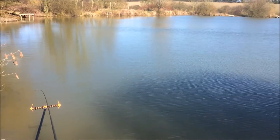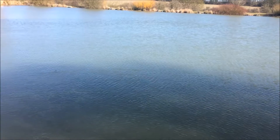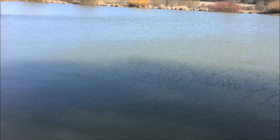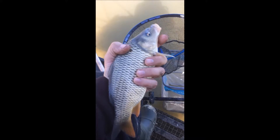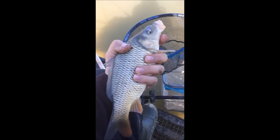I'm going to start off with the pole at 10 to 12 metres, drop one ball of groundbait in, and start straight on it. Here's one of the small F1s we have in here. One of the reasons I like fishing here is all the fish are in absolutely immaculate condition — for example, this one here is absolutely superb.